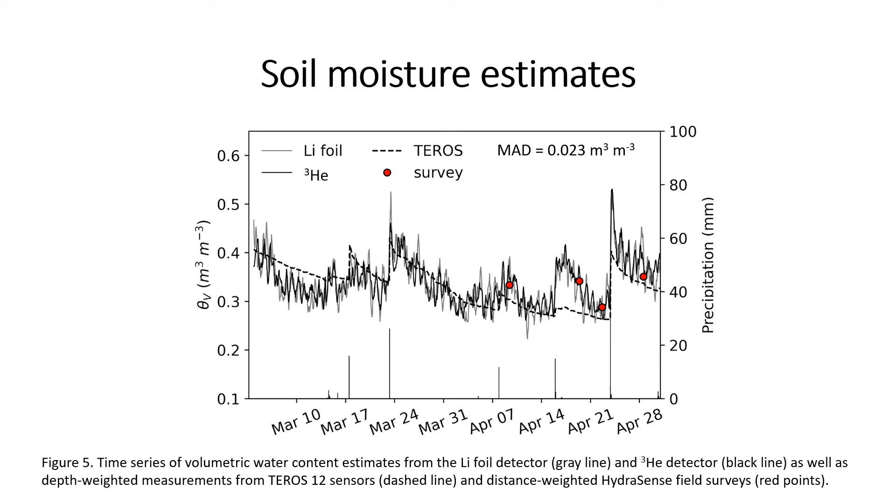Finally, we converted the neutron counts into volumetric water content, which is shown in this figure. The lithium foil detector's estimated volumetric water content is shown in gray, and the helium-3 detector is shown by the solid black line. The Teros soil moisture sensors — installed only in the center of the field in that heavy clay soil — are shown by the black dashed line, and our four survey points are indicated by the red circles. Overall, the two detectors agree really well on volumetric water content over time and both clearly respond to precipitation events, capturing the dynamics of soil moisture.